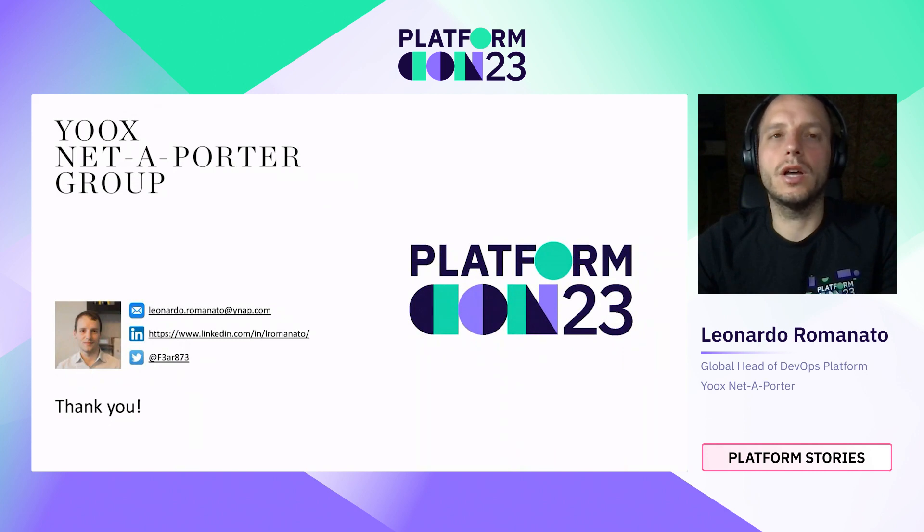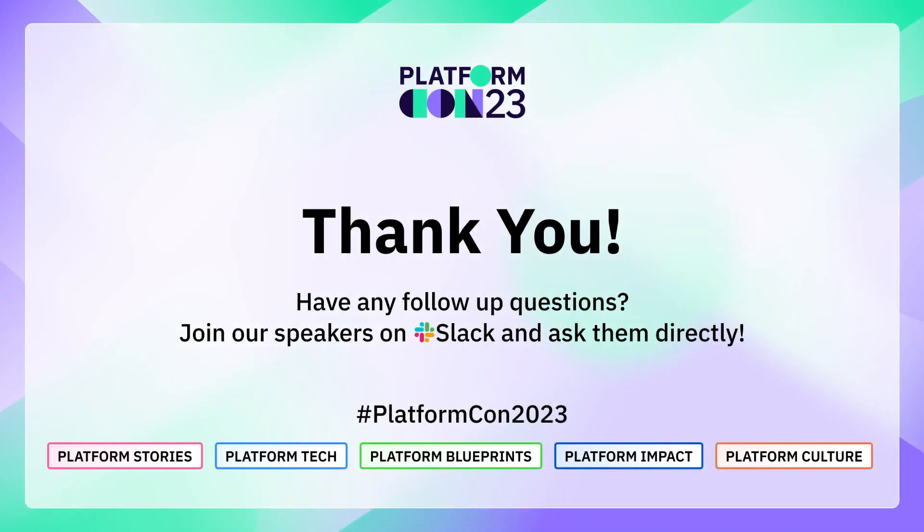I hope you enjoyed this talk. If you want to share your feedback, if you are living a similar experience when it comes to platform engineering or facing similar challenges, please be in touch and I will be more than happy to have a conversation with you. Thanks again and enjoy the rest of the conference.